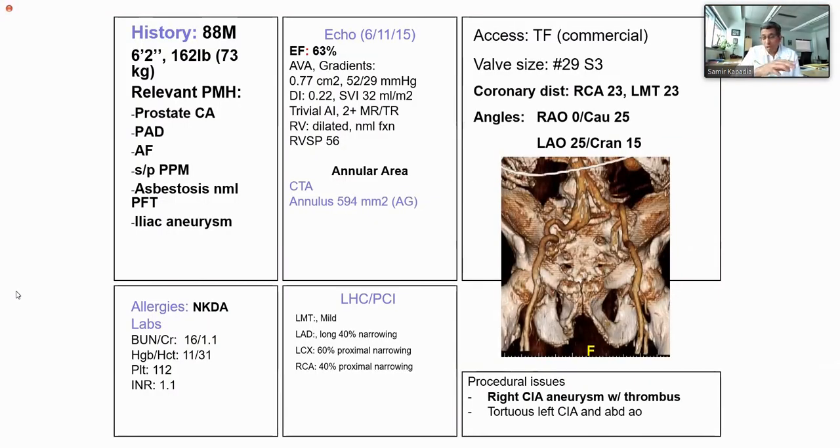Where do we come now? We're doing 700 TAVRs every year. We have a lot of patients and they all look very similar, so we've created a visual for all of us — fellows and attendings. We measure and put a slide together showing these are the patients, their size, their labs, echo measurements, and CT measurements.